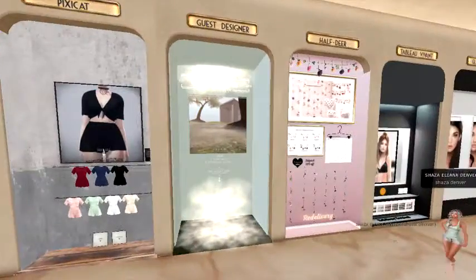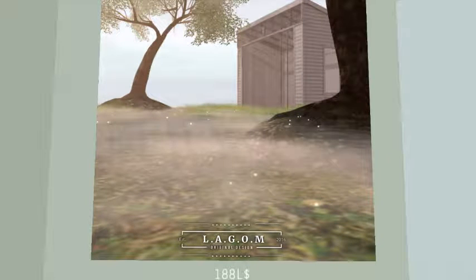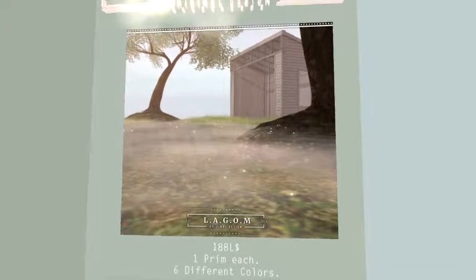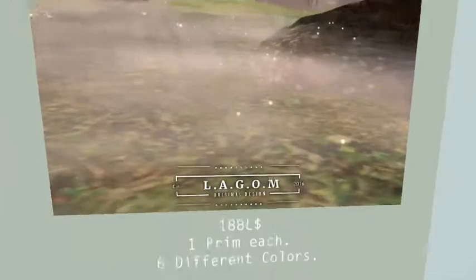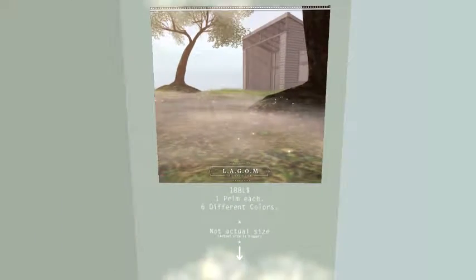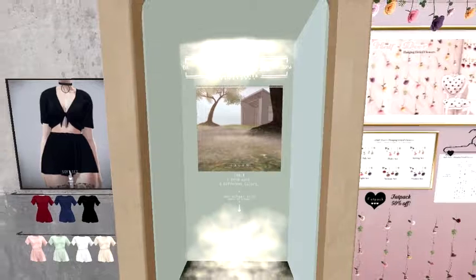Another guest designer. I guess this is like the sparkle on the ground — I'm not quite sure, I always have a difficult time figuring out what these are, but hopefully you guys know better than me.